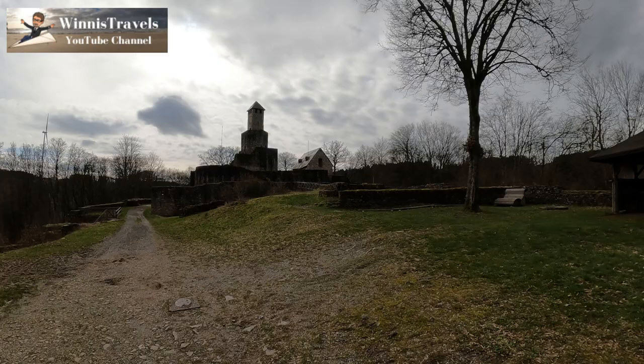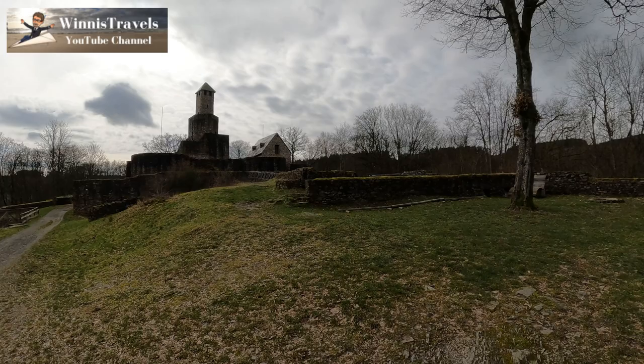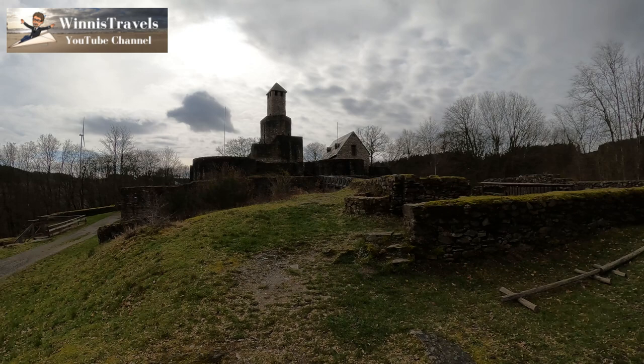Let's walk over here and hopefully we can go over the bridge and walk into the main structure of Castle Grimborg. Enjoy!